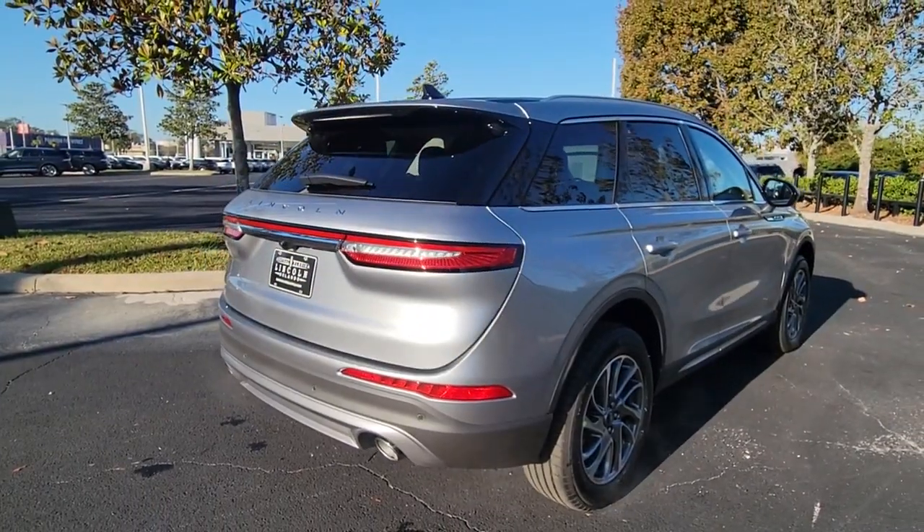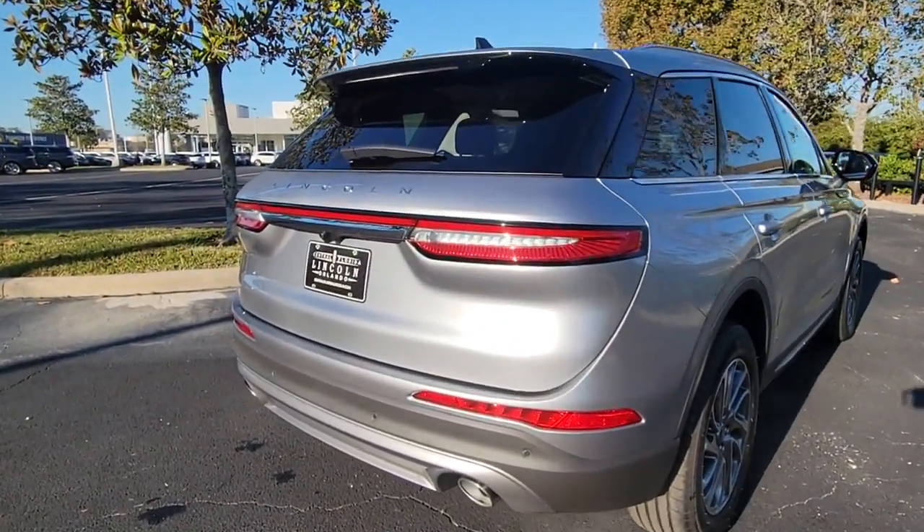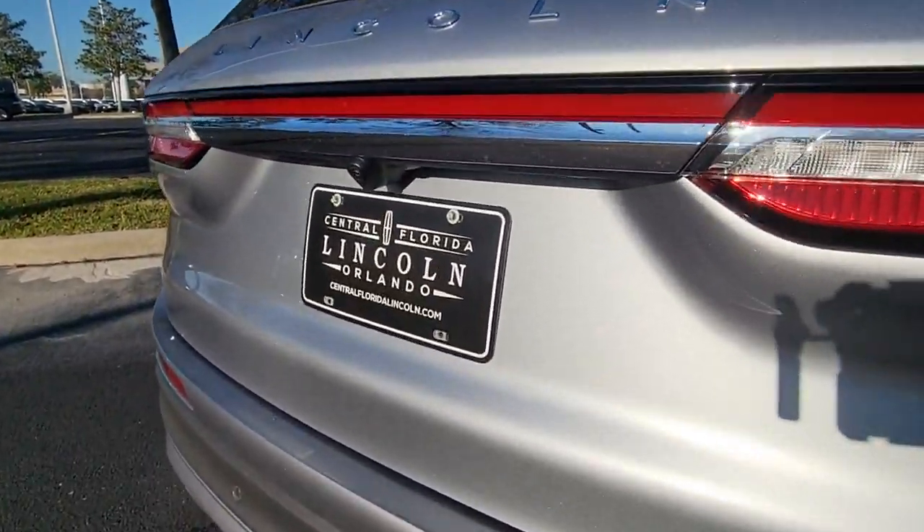Power passenger seat, keyless start, satellite radio, power liftgate, and backup camera.